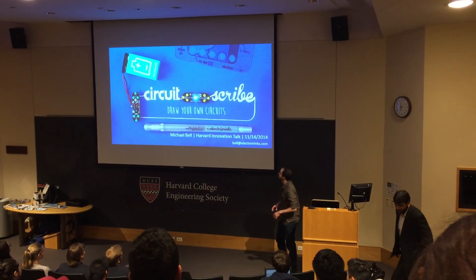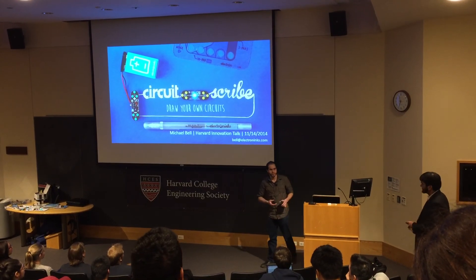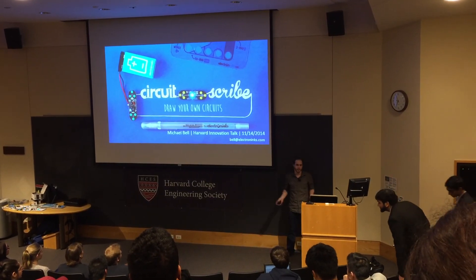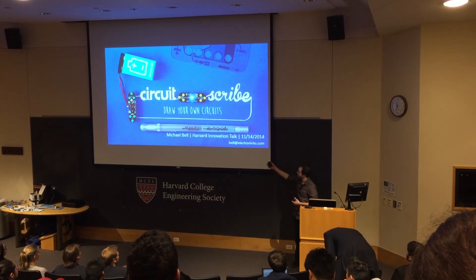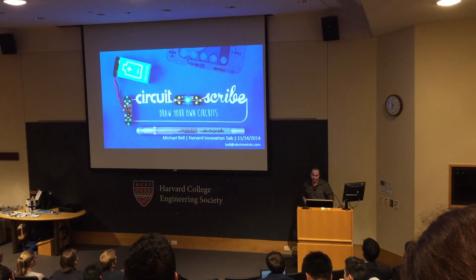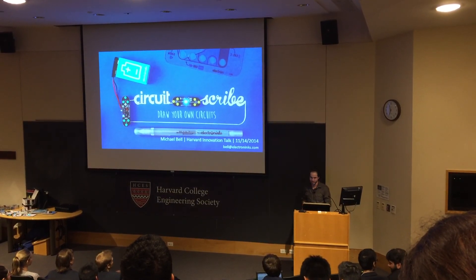I'm going to talk today about CircuitScribe, which was our Kickstarter that raised $674,000, and I'll try and give you some background on how we were successful — the background of the ink and the pen, as well as what it takes to really run and manufacture something of the scale that we ended up doing.